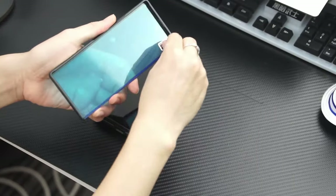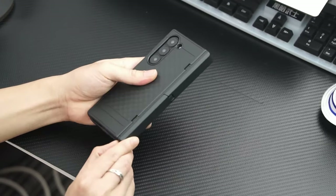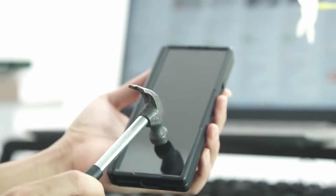It includes a high-definition tempered glass screen protector on the front cover, safeguarding against scratches and drops without adhesive. The back boasts a skin-friendly coating and geometric texture for a secure grip, while its slim design ensures pocket-friendly convenience when folded.